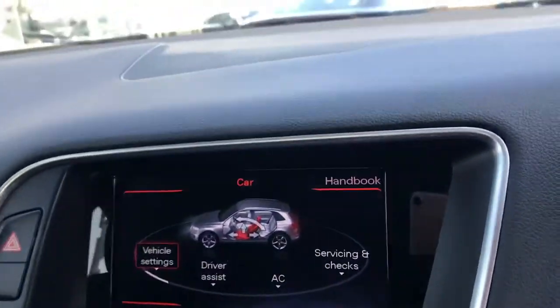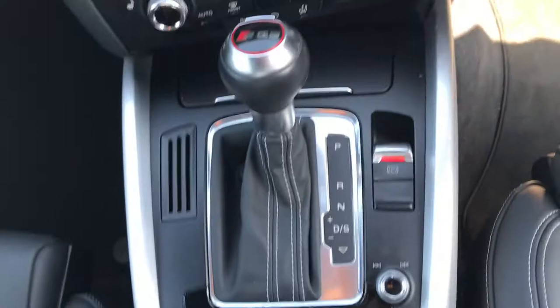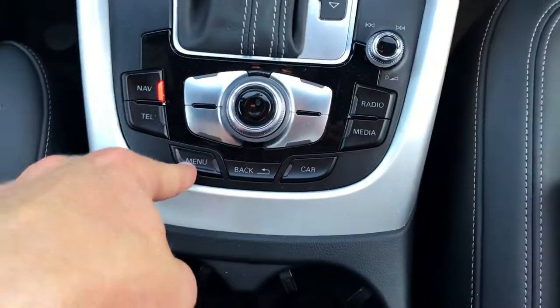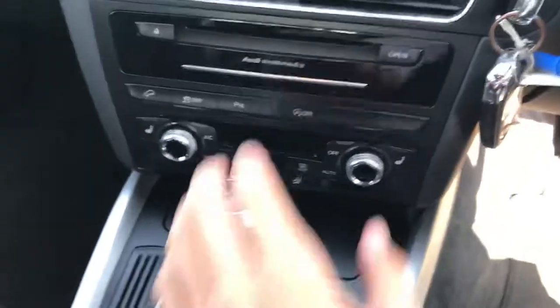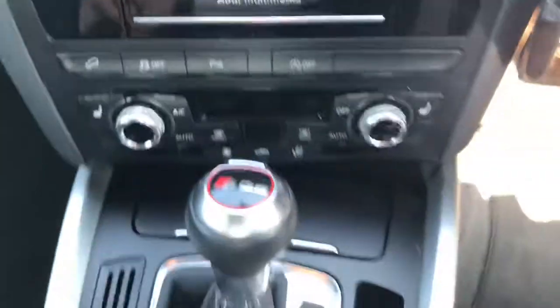You've got the retina display screen which can be adjusted using the centre console, including the satellite navigation system and all other MMI services. You've also got parking sensors which can be turned on and off, front heated sports seats, climate control and air conditioning.